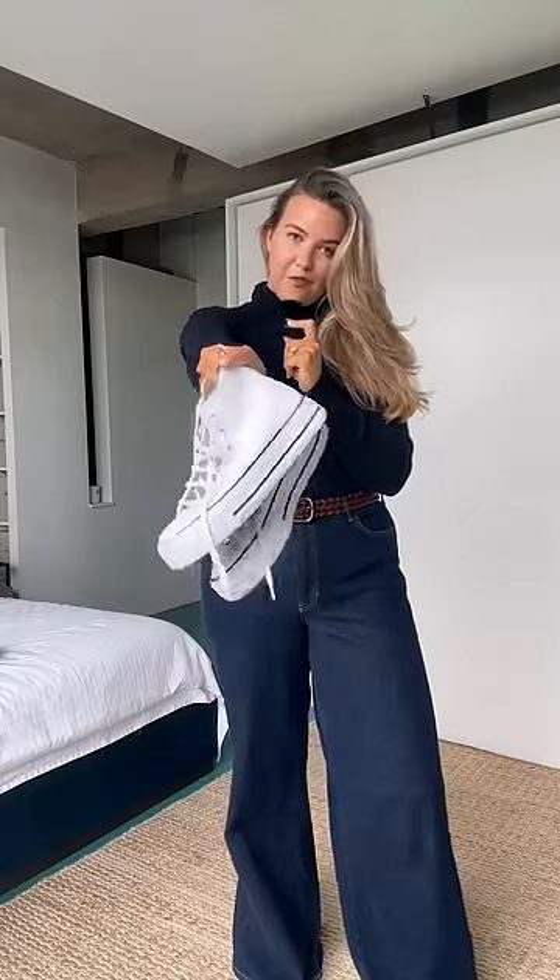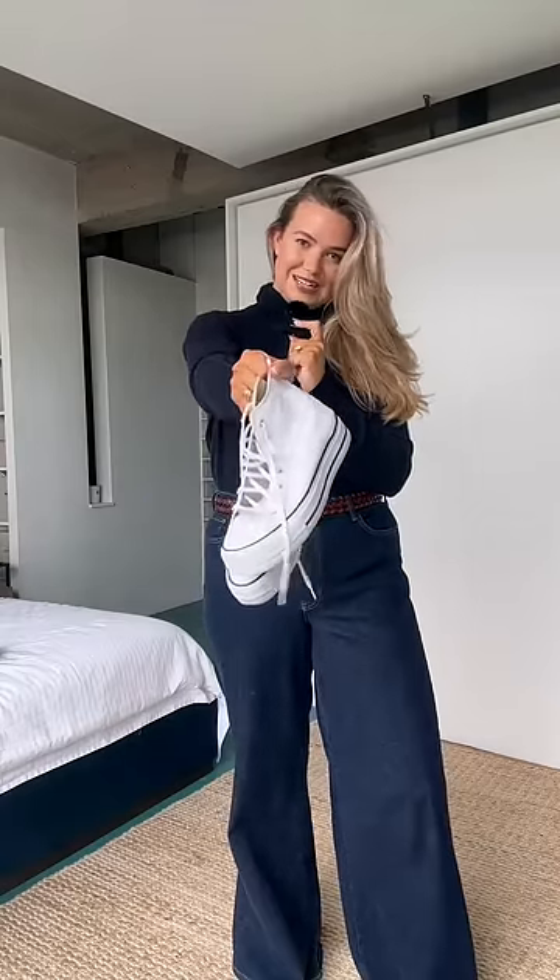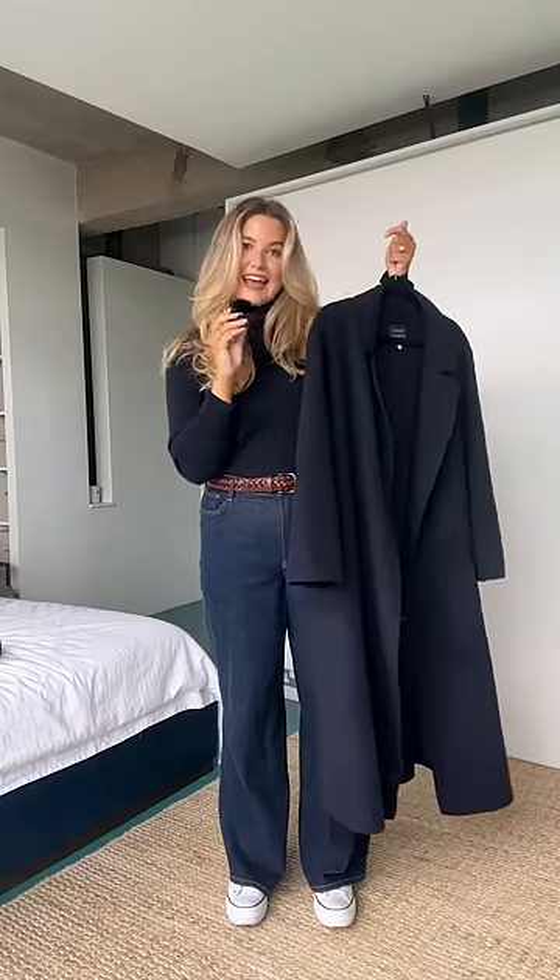Gonna go white platform Converse — these are a very underrated shoe. I love that fresh pop of white. John Lewis navy coat — I found this on the sale rack for like £80.